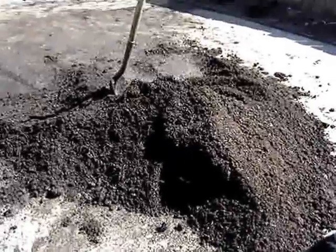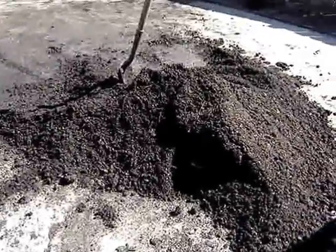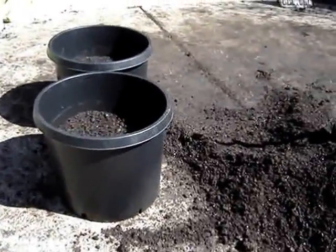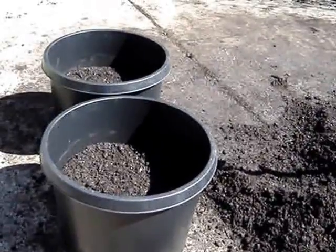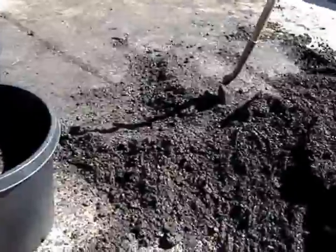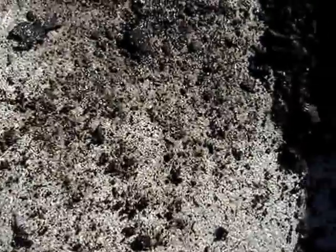Okay, so this is the little pile we have left after we filled up the two garden beds — the four foot by eight foot beds — and then these two pots, mostly filled. I have a little bit left over in a garbage can. We're going to plant potatoes in these two pots. Hopefully that works out.